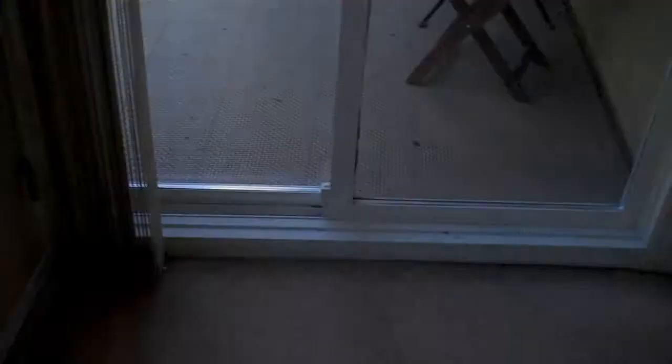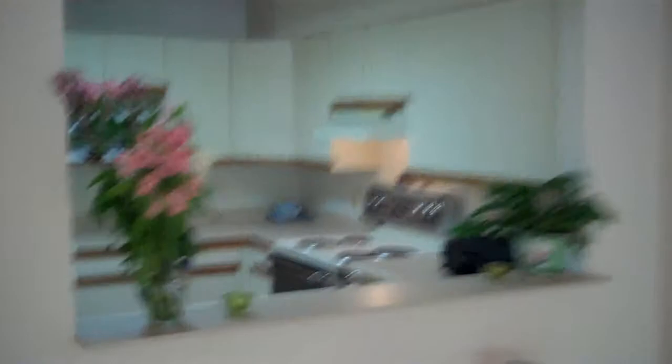Decent-sized deck, peek-a-boo view of the city and mountains, all the windows have been replaced. It's carpet throughout. The kitchen has a breakfast bar with plenty of cupboard space. It feels a lot larger than 843 square feet.